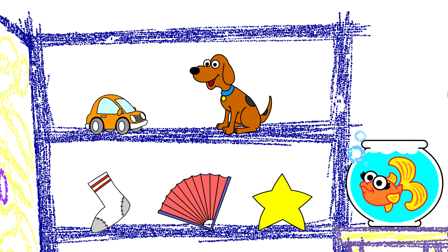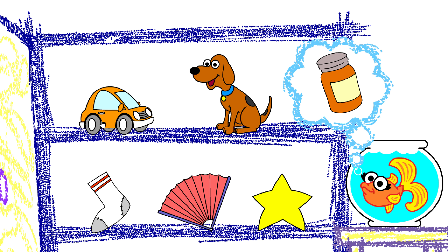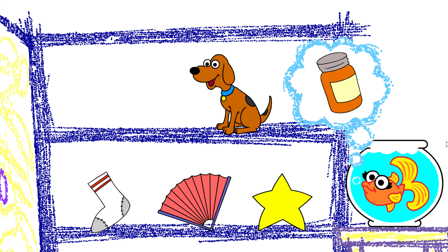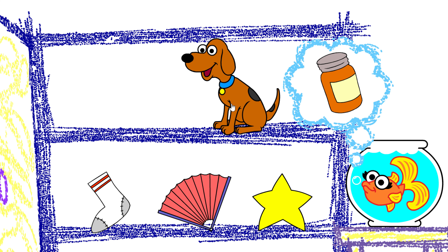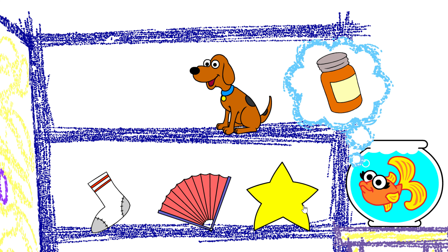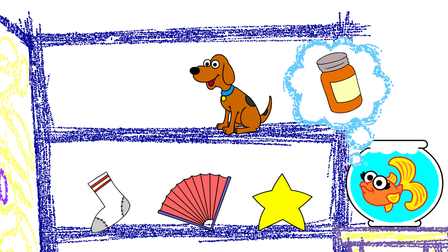Elmo will pick something in the closet and you click on everything that rhymes with it. Okay? What rhymes with jar? Car — uh-huh, that rhymes! All right, find something else that sounds like jar. Dog, sock, fin... star! You're a rhyming star, that's what you are.